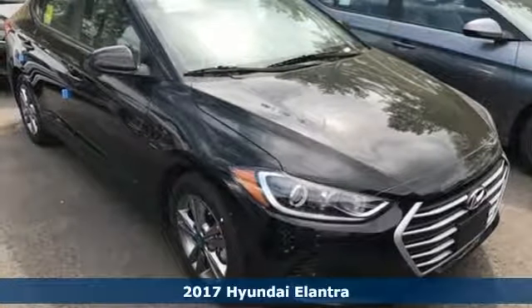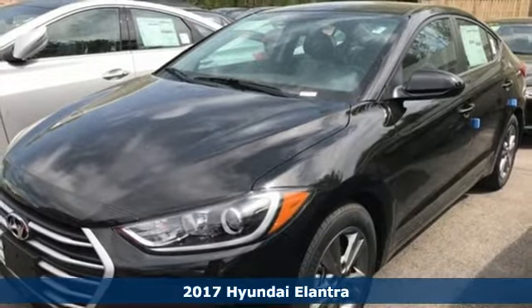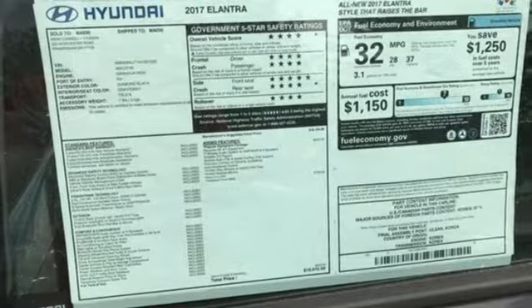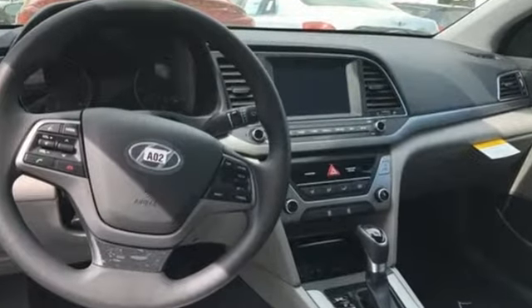Here's a 2017 Hyundai Elantra. The Elantra's athletic body opens up to a spacious cabin quiet enough to share with friends. Get the cabin buzzing with entertainment using Sirius XM satellite radio and smartphone USB and auxiliary jacks.